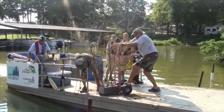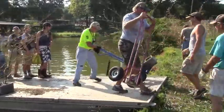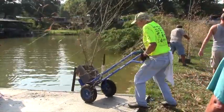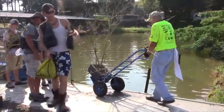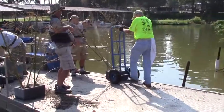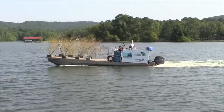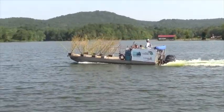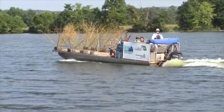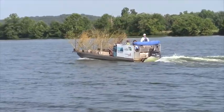Basically today we're putting out 133 of them in two different areas of the lake. Mark and the Weiss Lake Improvement Association contacted us to form a partnership with Alabama Power, the Lake Association, and the local high school fishing team to build these fish attracting devices. The overall goal is to replace a lot of the natural structure that has rotted and gone away, and to create new fish habitats for all levels of fish.